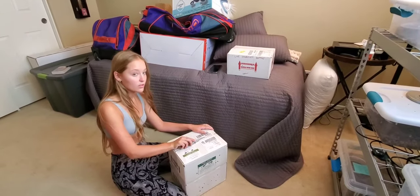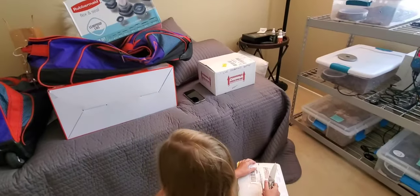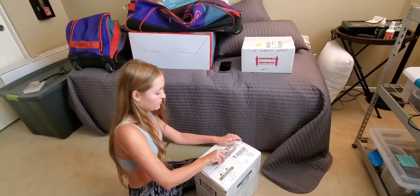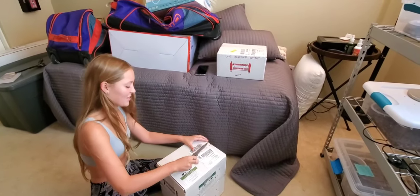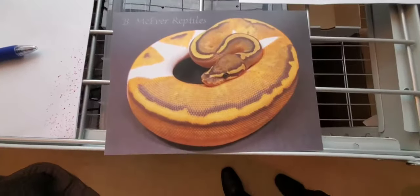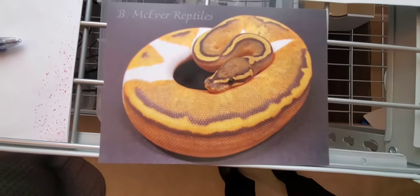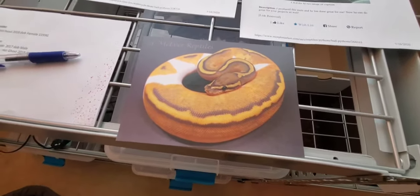We've been waiting a week for these guys. Don't let the cat in - that's cat food. We just got this package from Bruce Ever Reptiles - hope I'm saying your name right. So this is the piebald, that's this guy right here, or it could be the other one. He's put them together so we're not sure which is which.